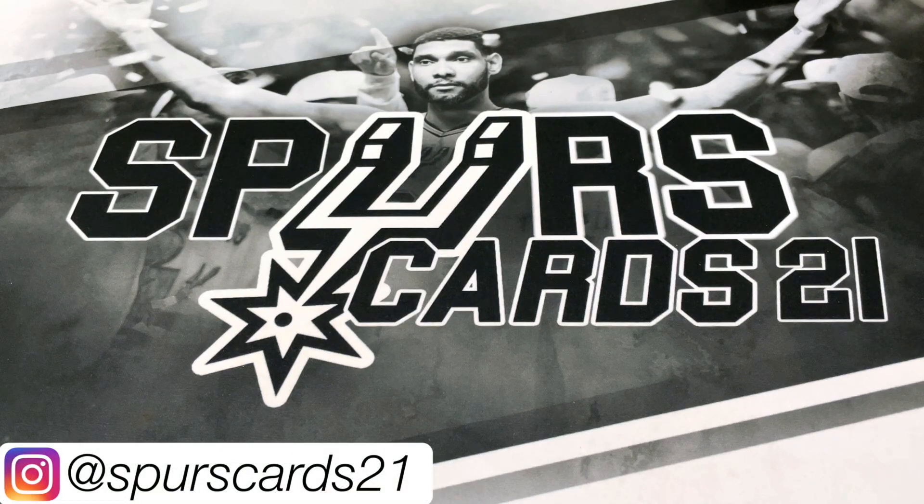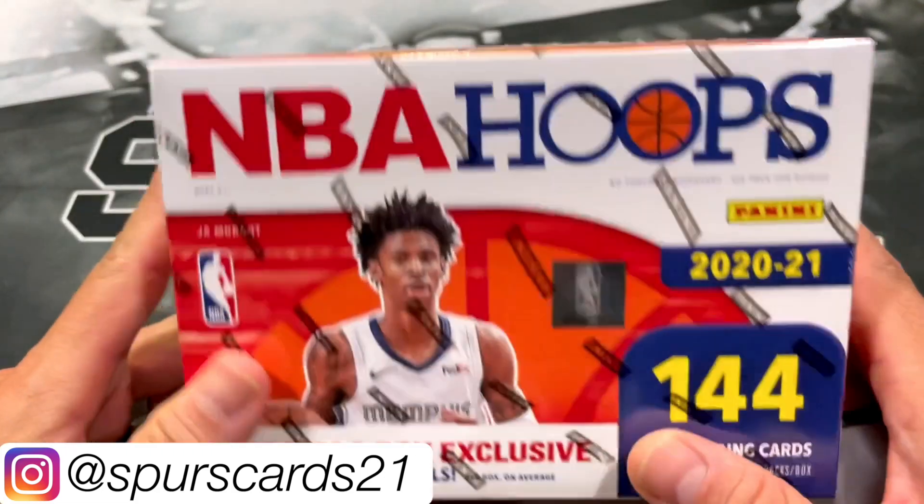What's going on YouTube? This is FirstCards21 and welcome back to another video. So today we've got a Mega Monday and we actually have a 2021 NBA Hoops Mega Box. This is one you've probably seen a bunch of other people open up.